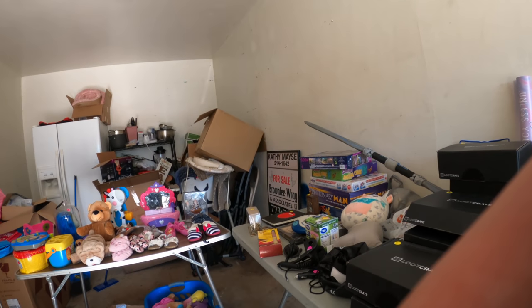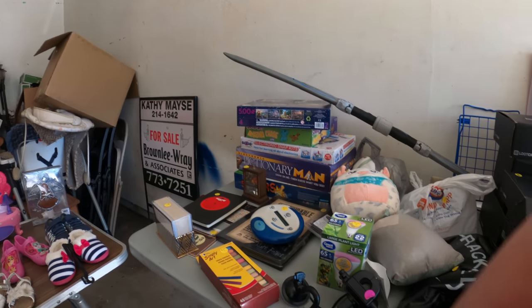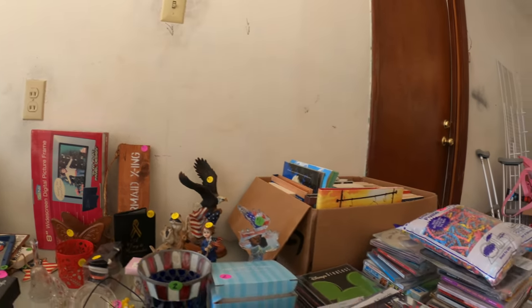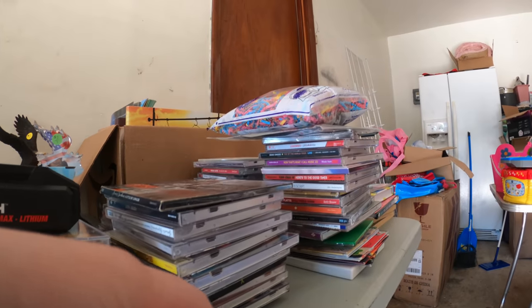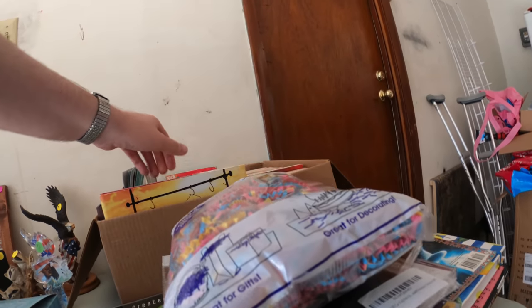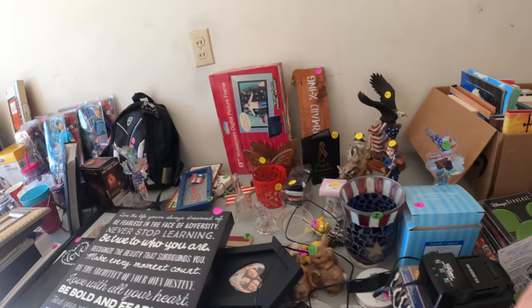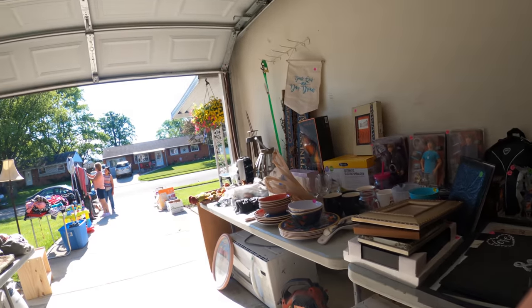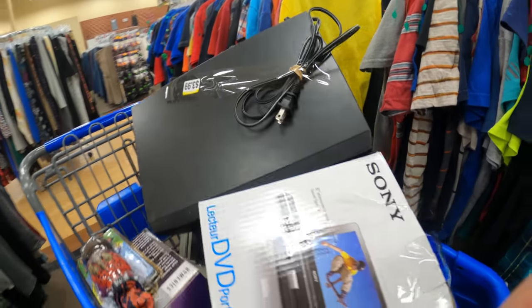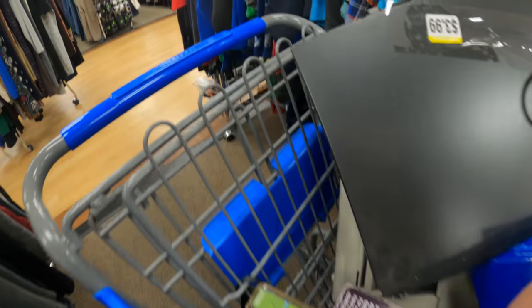Loot boxes everywhere - $10 a piece. If you're not familiar, it's a subscription box, about $20-30 a month, they send you a box with loot in it, usually video game related stuff. Some of the stuff can be worth selling but not at $10 for used open boxes. Not seeing much else at this sale, but I stopped at one last Goodwill and right before I left they brought out two carts with a lot of great stuff - sometimes it's all about timing.